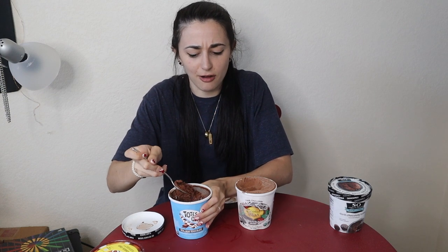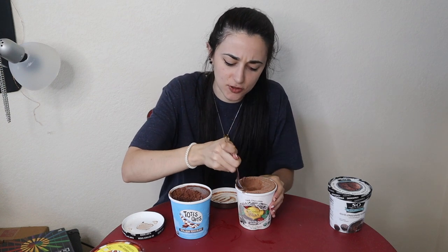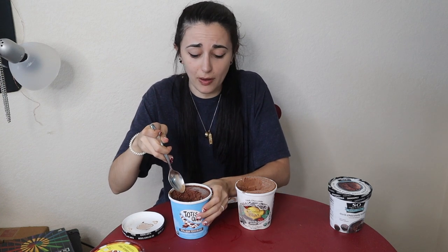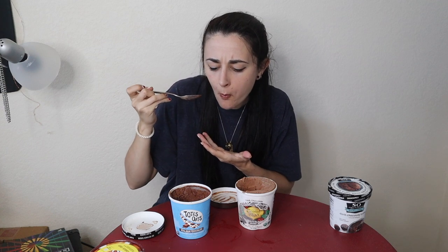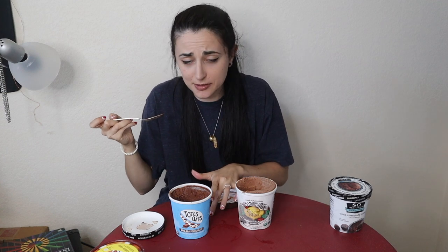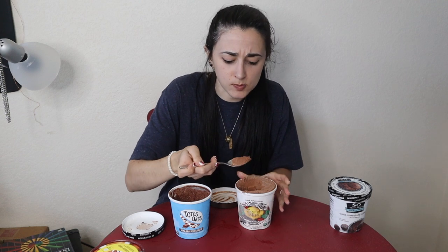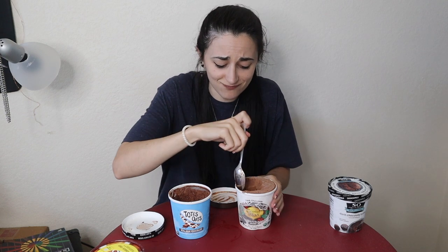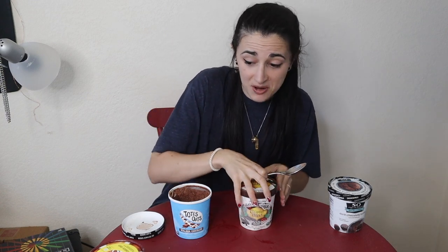If only Totes Oats didn't have that weird iciness to the texture, it wouldn't be quite as off-putting. But ultimately, if you were to go out and buy both of these, I don't think anyone would really mind the icy texture — it's still gonna give you your ice cream fix. Look at this texture, it's like perfect, but that tastes way better. I may have to go Totes Oats — I didn't think I would, but just that flavor.